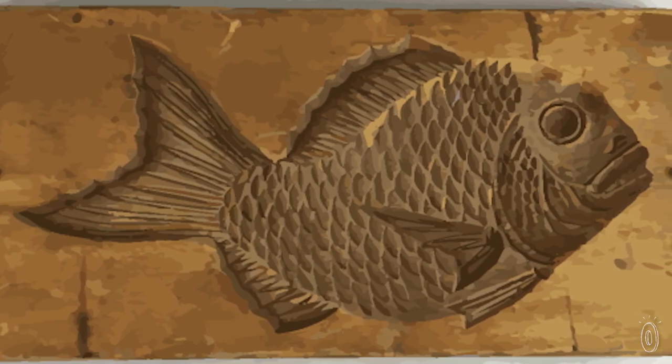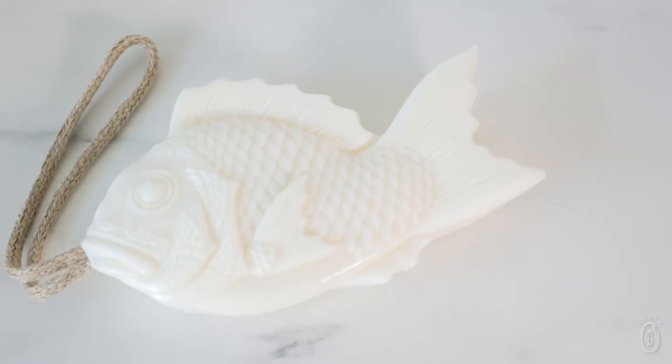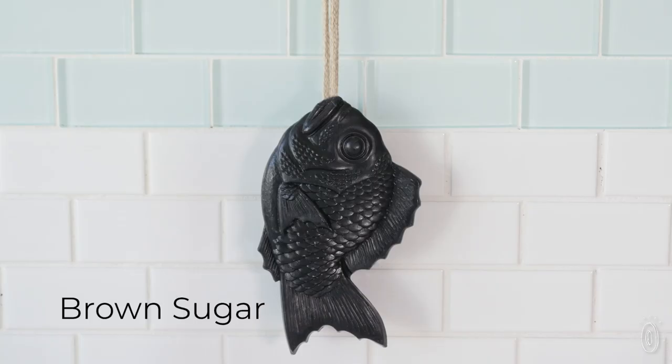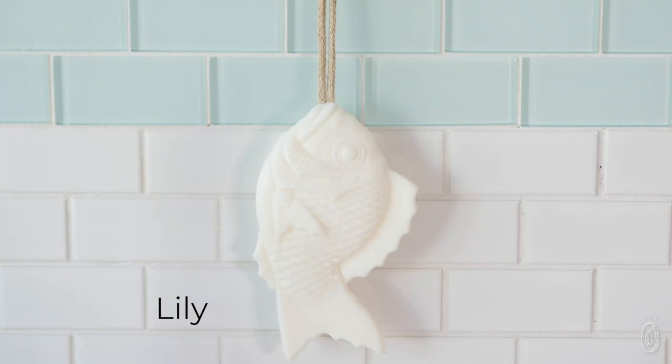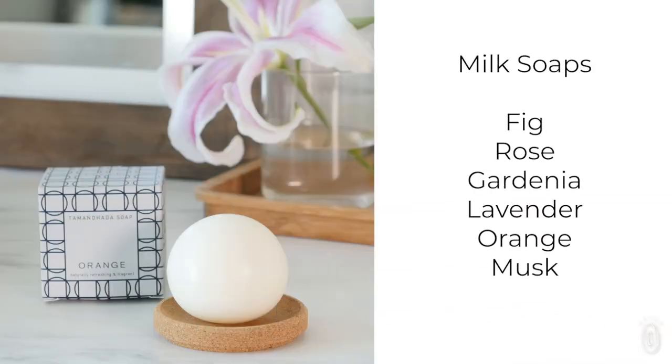They use a wooden candy-making mold called Akashigata to give the larger-than-life fish their distinctive shape, which come in sweet, fruity, or flowery fragrances. Their creamy ball soaps are much smaller, but smell just as lovely and are equally giftable.